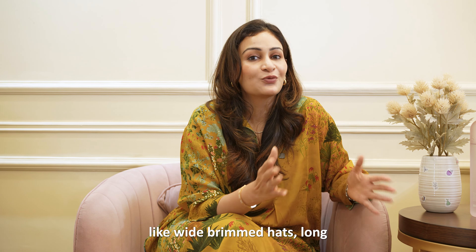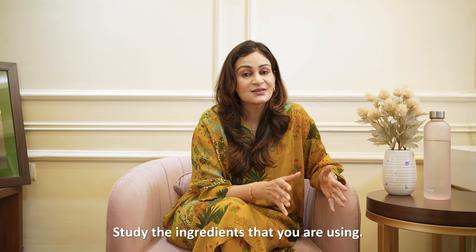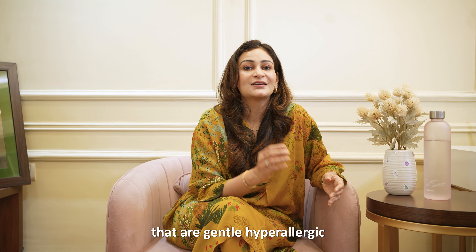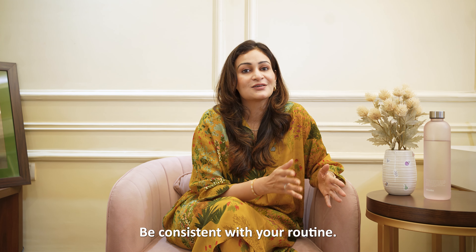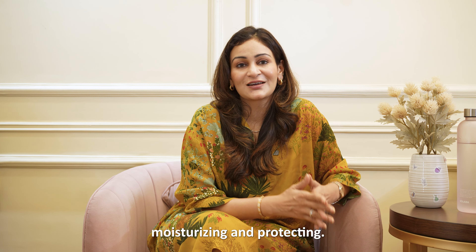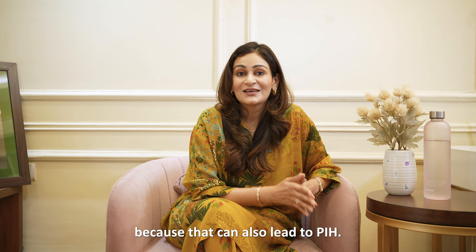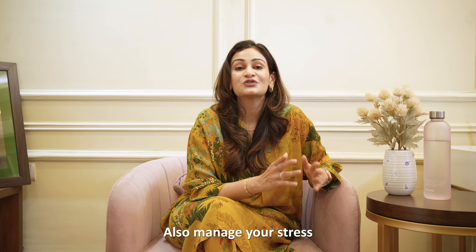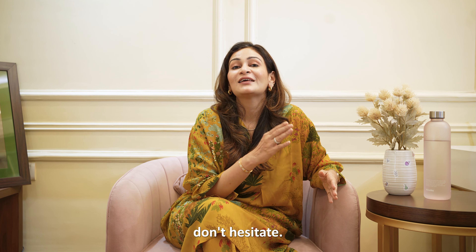Other than sunscreen, always choose skincare that is suitable for your skin type and concern. Study the ingredients you're using and do a patch test to make sure you don't irritate your skin. Use products that are gentle, hypoallergenic, and preferably fragrance-free. Be consistent with your routine — stick to 3 steps every day: cleansing, moisturizing, and protecting. Don't ever pick on your pimples, as that can lead to PIH. Stay hydrated, eat a diet rich in antioxidants, probiotics, and whole foods. Manage your stress levels, exercise regularly, and if you have any hormonal issues, don't hesitate — get them treated.